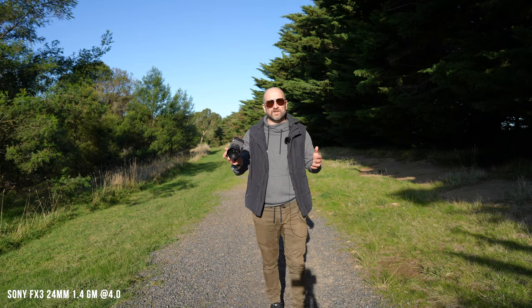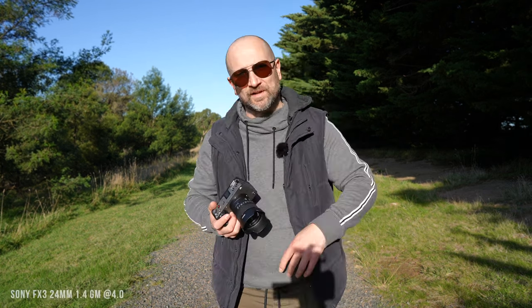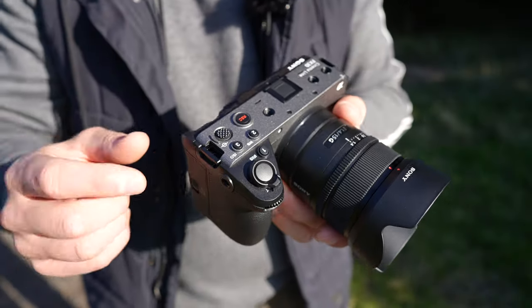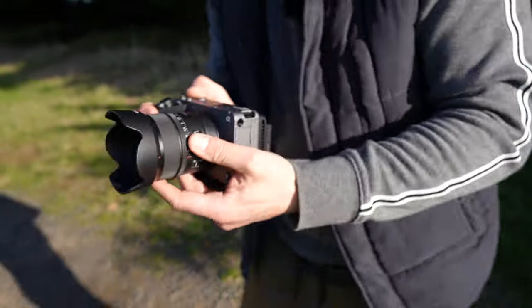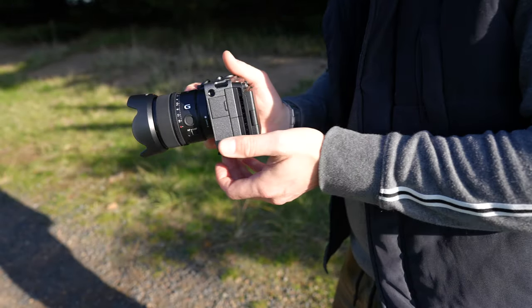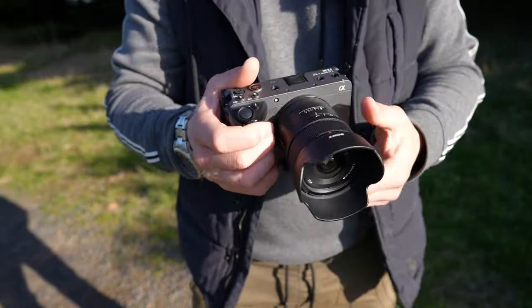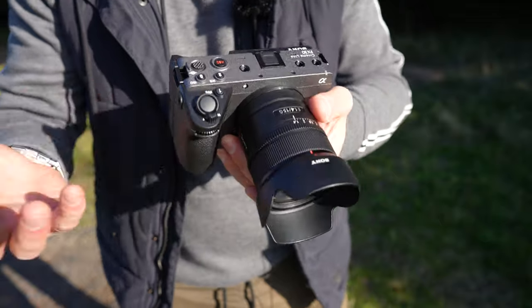Let's talk about ergonomics and handling, because both of these cameras are two of the best on the market. Whether you get the Sony FX3 or the FX30, they both feel identical in the hand. Unlike the majority of cameras on the market, we get a top-mounted joystick instead of a rear one, which means you shoot more from the hip. We also get a fully articulating screen on both.